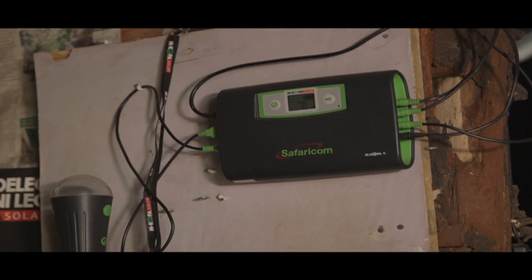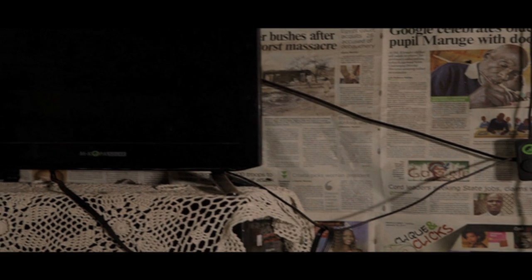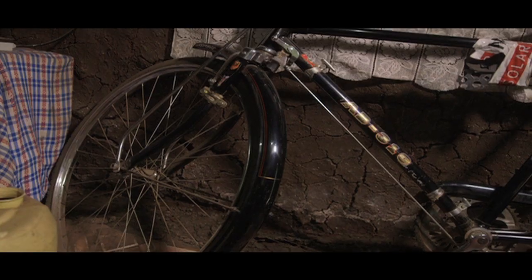After you've paid and finished your credit at the end of the year, you can remortgage your asset. One of the key things we are now availing is a television powered on the same platform — you continue paying 50 shillings a day after a deposit of 1,600 for two years and you own the TV. Additional products include a water tank, an energy-saving jiko, and a bicycle.